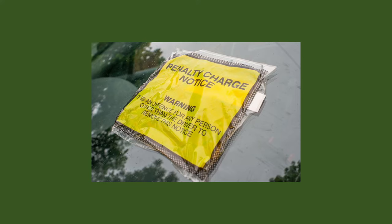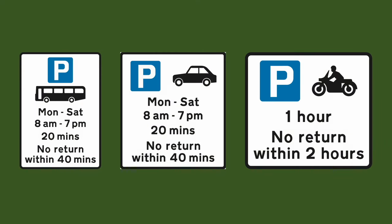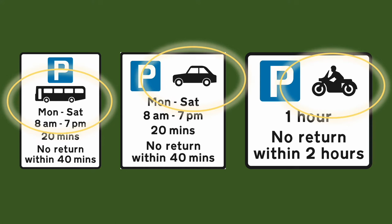Sometimes these signs have an image. This represents the type of vehicle they are addressing — so the vehicle that is actually allowed to park there. If it has no image, like most, then it's addressing everyone.